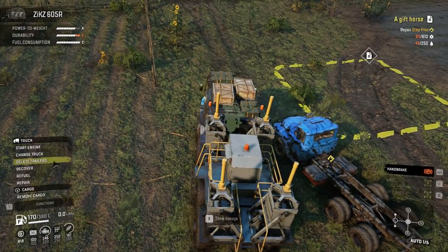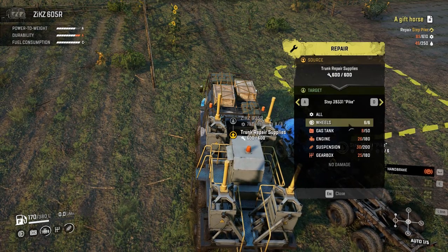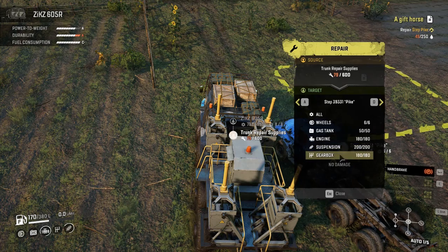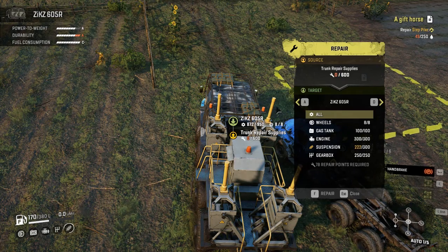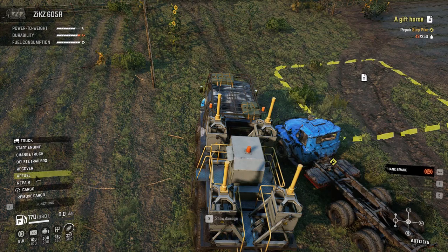Step bike - switch this off first of all. Repair, repair the bike. I'll put stuff in the gas engine here, here, and here. About 79 remaining - that is excellent. So I'll just do whatever I can for the 6 and then go refuel.